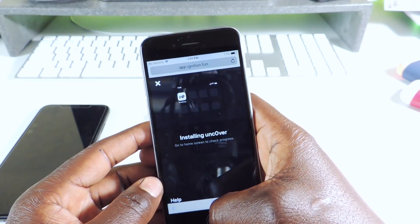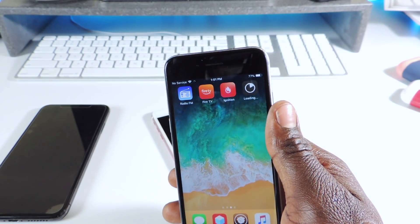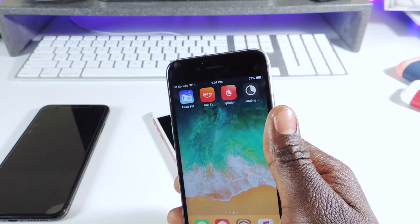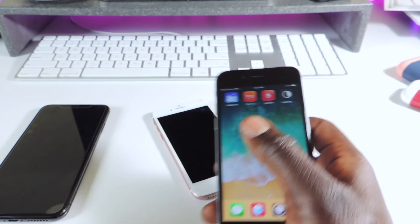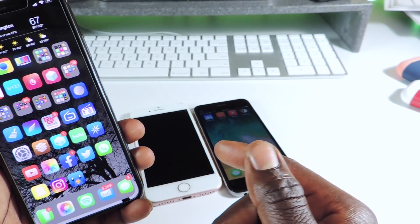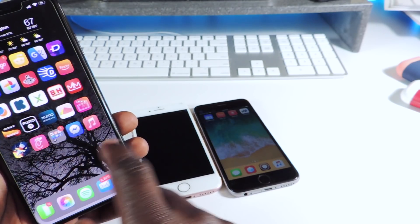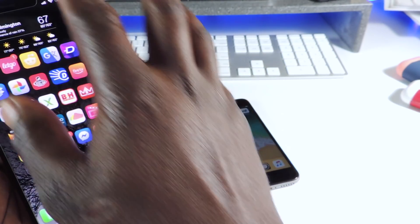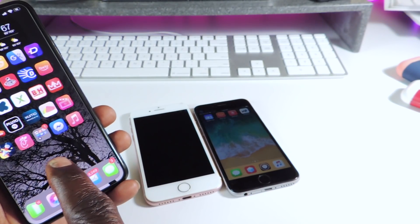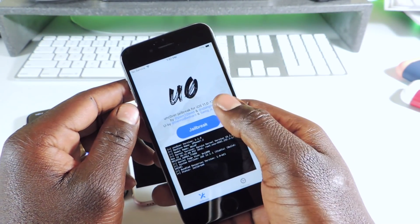I'll hit Get and it should install on our device just like that. For all the older devices you can use Unc0ver — it's a more stable jailbreak and it gives you Cydia. A lot of people like Cydia more than Sileo. But if you're on A12 devices like me, you're going to have to use Chimera with Sileo. It works — you can see my device is jailbroken — but there are battery issues with Sileo and Chimera.